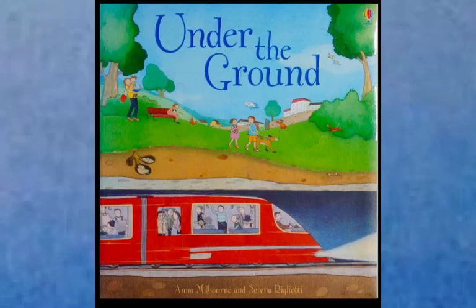This informational text is a non-fiction book. It's called Under the Ground. The writing was done by Anna Milbourne, and the illustrations were all done by Serena Rulietti.